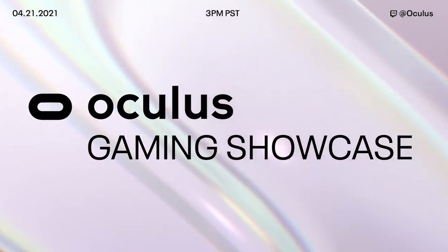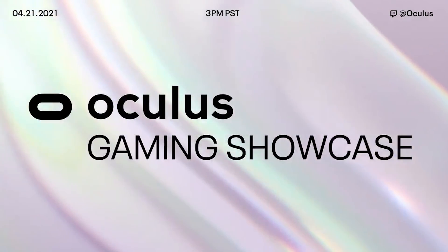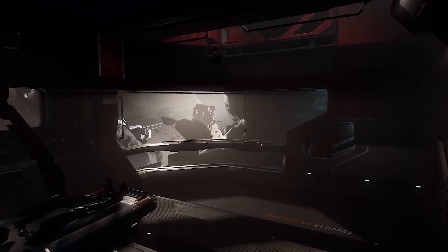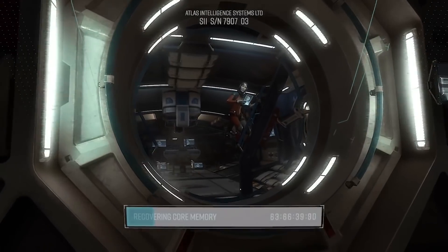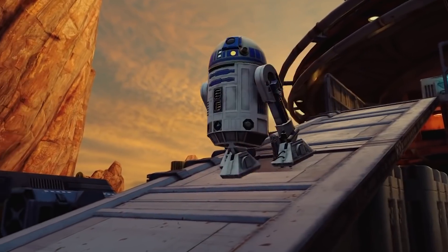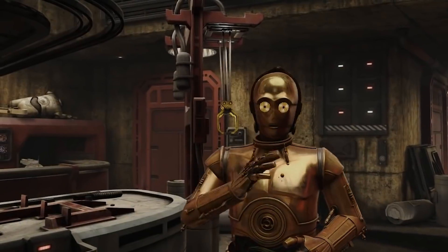In some other Oculus-related news, Oculus are hosting a gaming showcase event next Wednesday on the 21st of April, where we can expect some new games to be announced along with some details on Lone Echo 2 and more content for Star Wars: Tales from the Galaxy's Edge and Pistol Whip. I'm so hyped for Lone Echo 2 — I feel like I've been waiting a lifetime for that game to release, so hopefully we won't have to wait much longer. I'm going to be live streaming the event on YouTube, so feel free to come along and hang out so we can check out the event together.